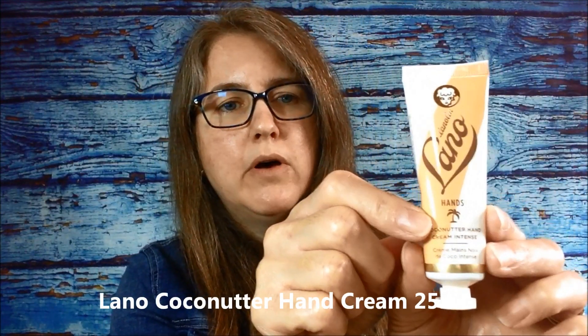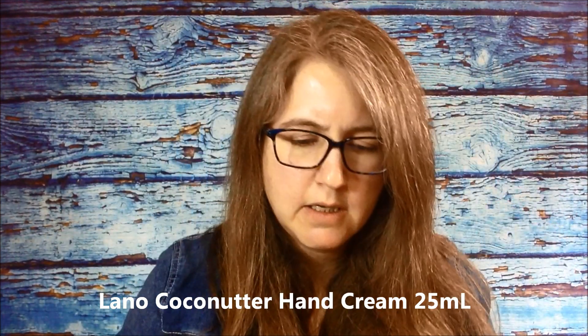Here's a cool looking bottle — this is Lano Coco Nutter coconut hand cream, a really neat little bottle. It says it's hydrating, nourishing, and rich for very dry hands and nails, and this is the 25ml size. The cap felt a little loose but it has a foil seal. I'm not a huge fan of coconut smell, but oh, that smells pretty good actually! It doesn't feel super greasy, and it's not an overpowering scent of coconut. I like it.